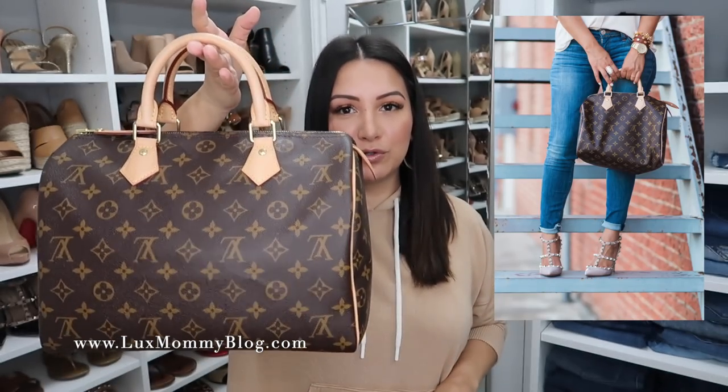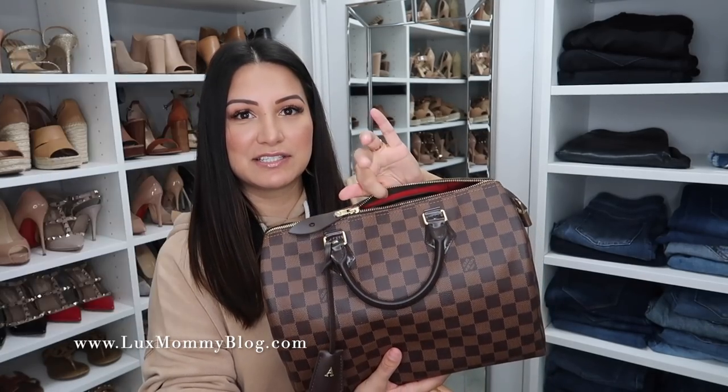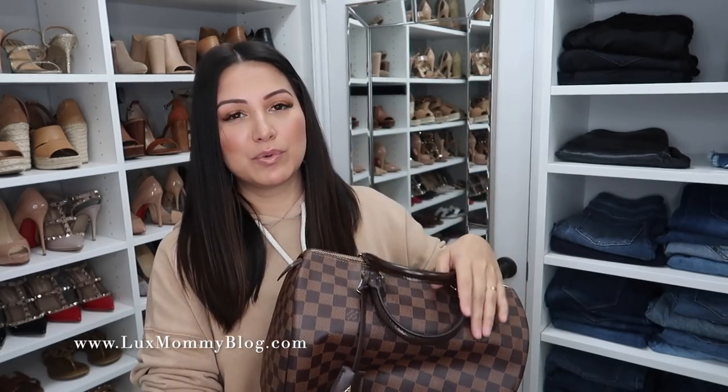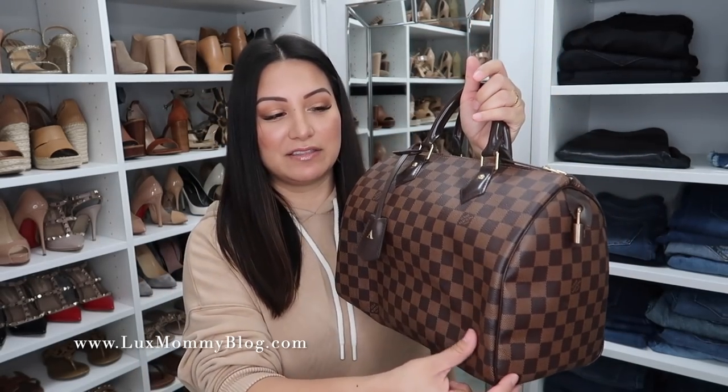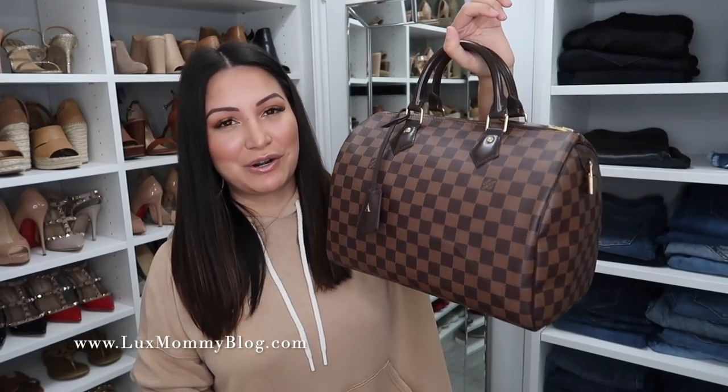Here is another classic Speedy 30, in the Monogram — beautiful, timeless. And then of course I had to get it in the Damier Ebene as well. This one also has that pop of red in the interior. If you're trying to decide between speedies, I personally love the fact that the Damier Ebene is basically worry-free, plus you get that pop of red. There is something about the monogram, but some outfits the monogram can clash a little bit, and the Damier just looks a little more subtle. If you're looking for what most people consider classic Louis Vuitton, that's going to be the monogram, but in reality the Damier Ebene is actually the canvas Louis Vuitton originally started with.